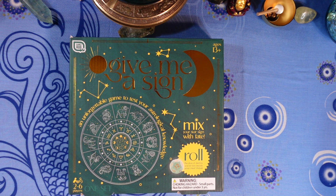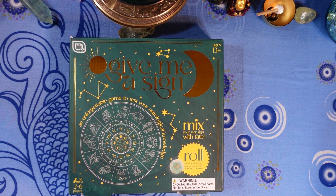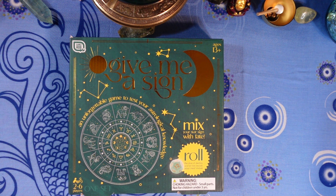Next question: which city is NOT associated with Gemini? Is it A) London, B) Plymouth, C) San Francisco, or D) Amsterdam? All of those cities except for one are associated with Gemini.